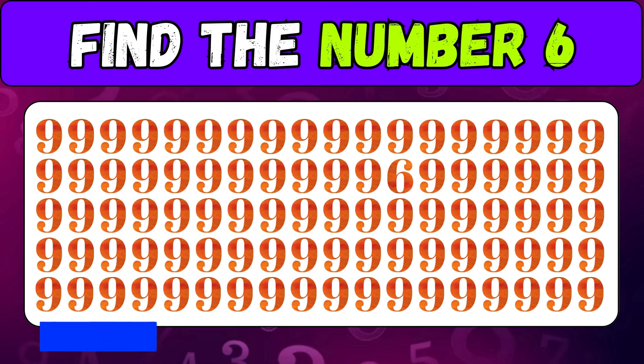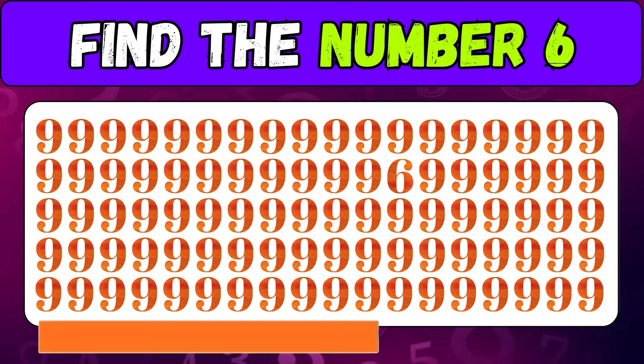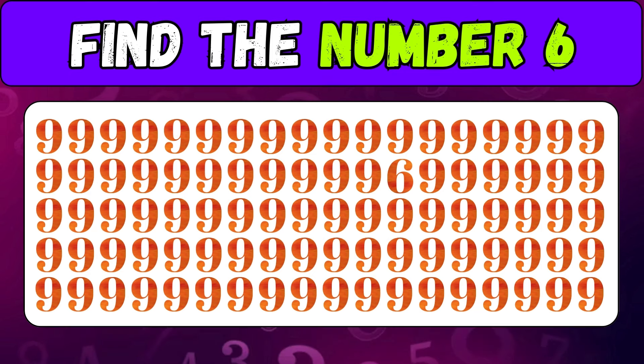This challenge is difficult — can you find the number six? If you found it, you're a great observer.